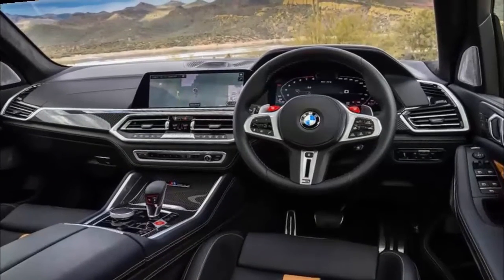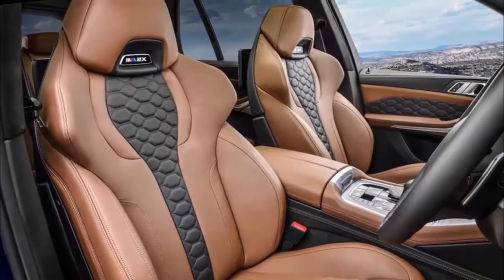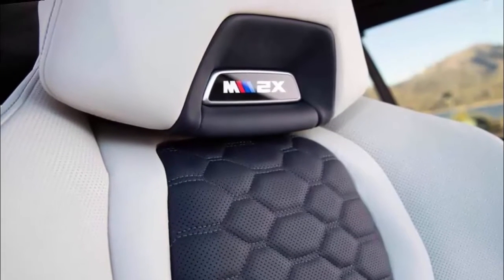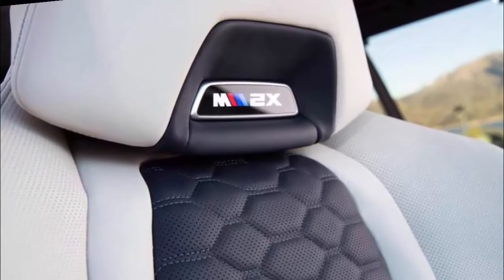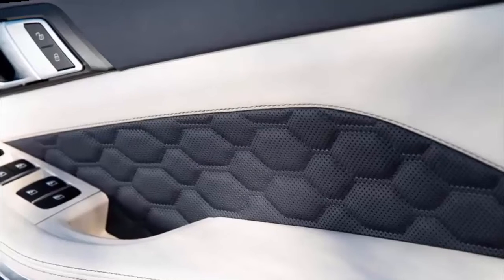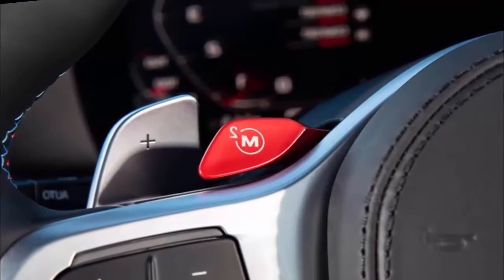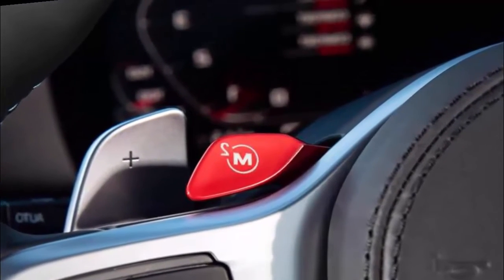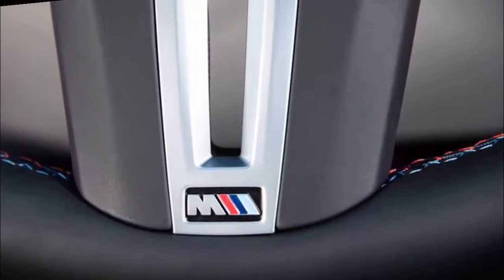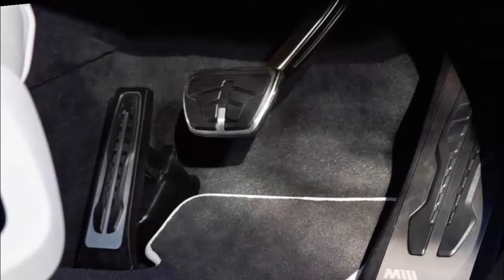Wild card: while the X5M can't quite hide its size and weight, it's still got tons of charm, especially if you accept that it's not going to perform as well as an M5 sedan. The 4.4-liter twin-turbo V8 makes 617 horsepower in competition form, helping this bruising SUV scoot with a verve that will put a smile on your face. The regular BMW X5M is powerful and capable enough for most people and is what we recommend. Consider the Competition model if you want the added sound and looks it offers, though the power increase is minimal. Add the Driving Assistance Professional Package for an enhanced adaptive cruise control system.